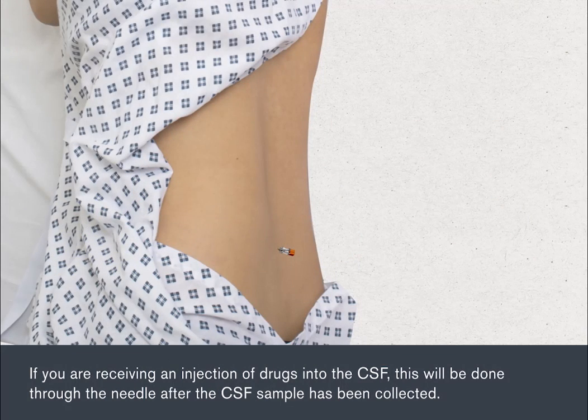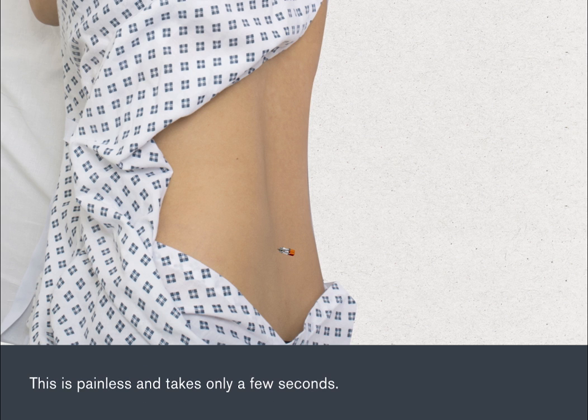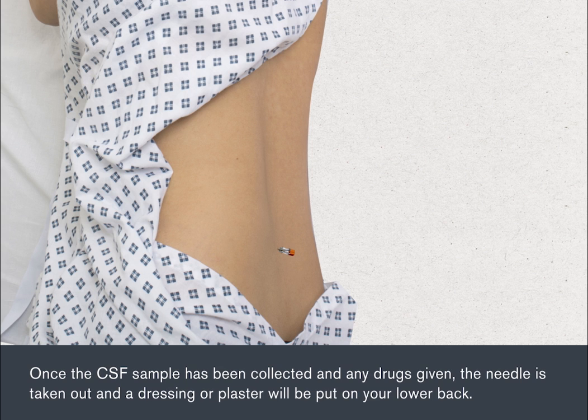If you're receiving an injection of drugs into the CSF, this will be done through the needle after the CSF sample has been collected. This is painless and takes only a few seconds. Once the CSF sample has been collected and any drugs given, the needle is taken out and a dressing or plaster will be put on your lower back.